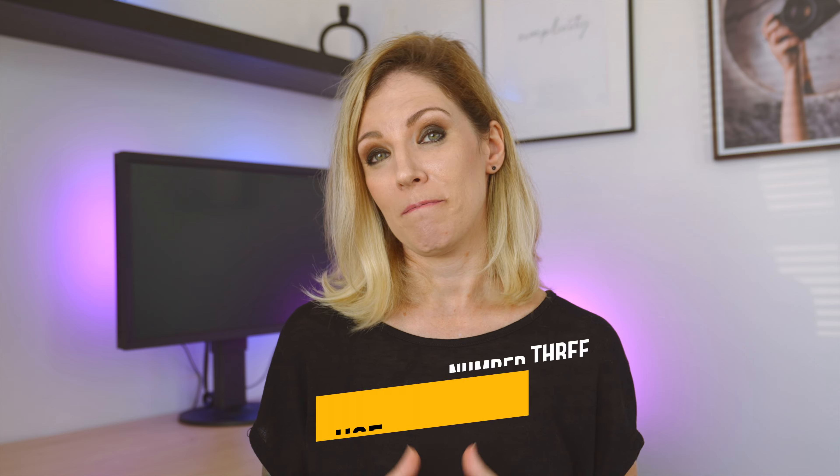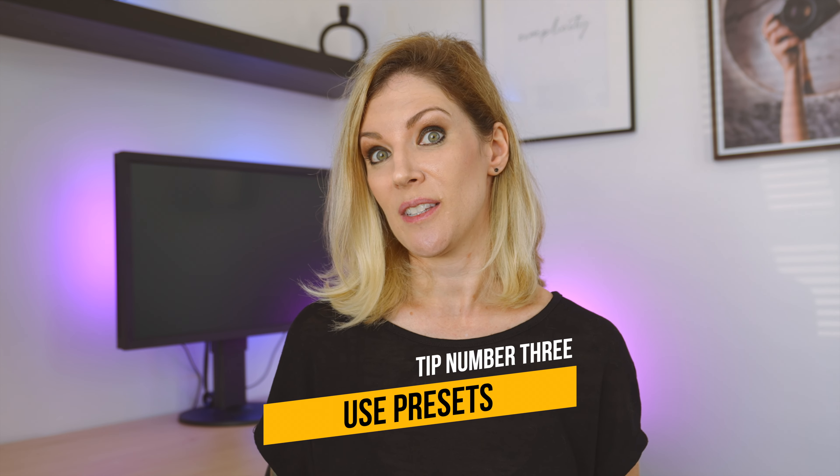My third tip is to consider using some presets. You can either create your own or buy a package of presets you like. Even if you have to make adjustments to the photos, which happens quite often, it will probably take you less time to edit them. In case you want to edit your photos starting with my presets, I will leave a link for my pack of Lightroom presets in the description.